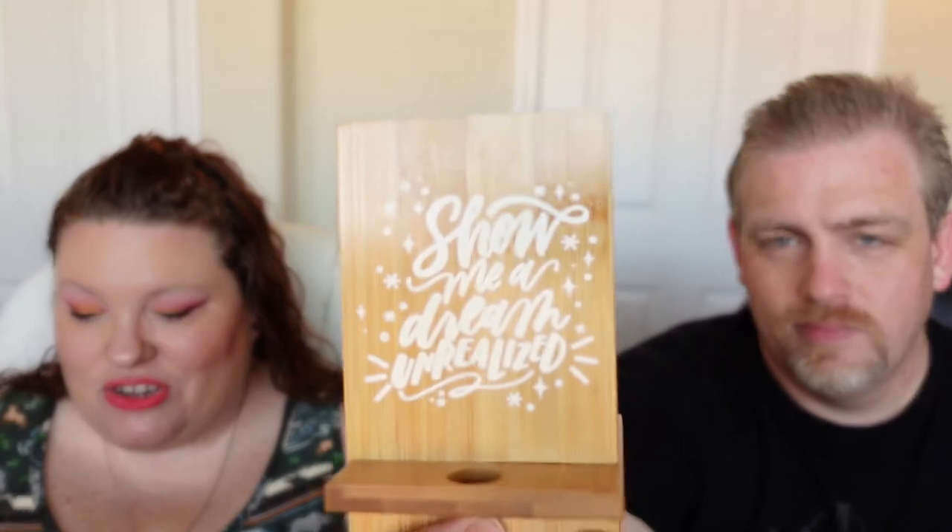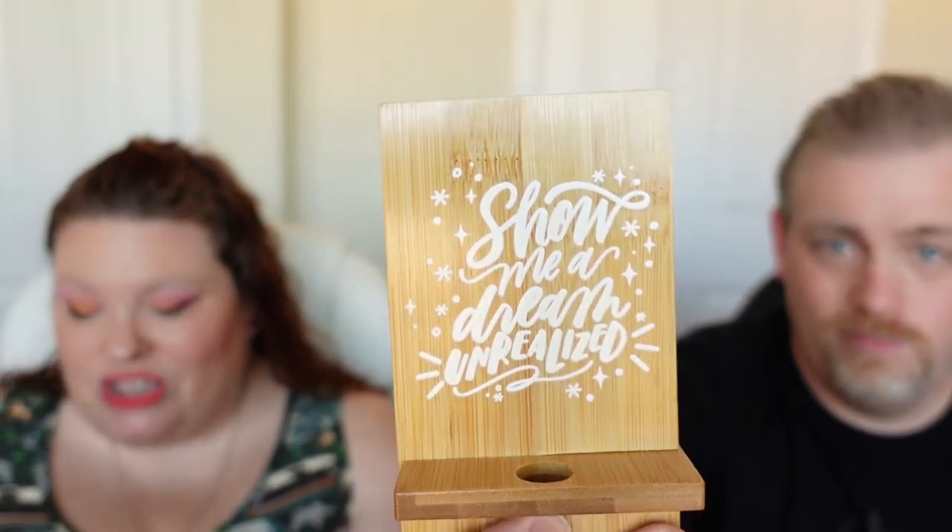It's a tablet stand — a phone and tablet stand that you can charge. It's inspired by The Star-Touched Queen, made of bamboo and designed by Lady Chubb Letters.